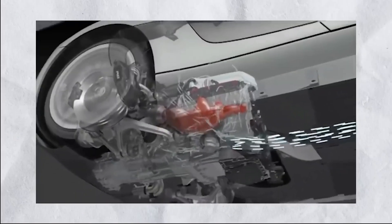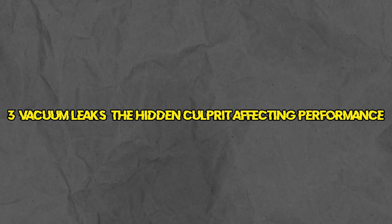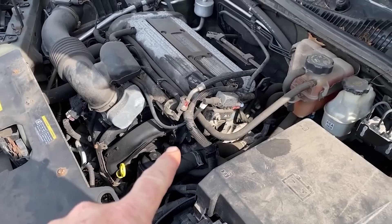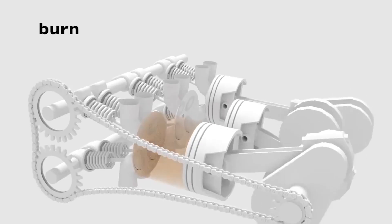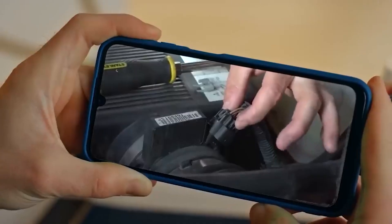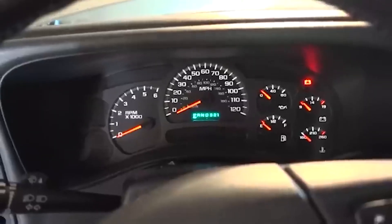A malfunctioning EGR valve is a common reason behind the activation of your check engine light. Number 3: Vacuum leaks — the hidden culprit affecting performance. Vacuum leaks occur when air enters the engine's intake manifold in places where it shouldn't, disrupting the optimal fuel-to-air ratio. This imbalance can lead to rough idling, reduced fuel efficiency, and even engine stalling. Vacuum leaks are often subtle but can have a significant impact on your vehicle's performance and trigger the check engine light.